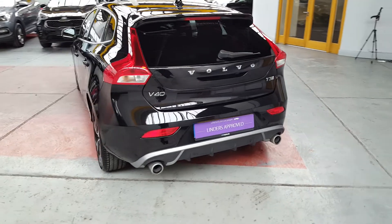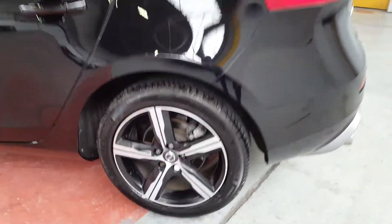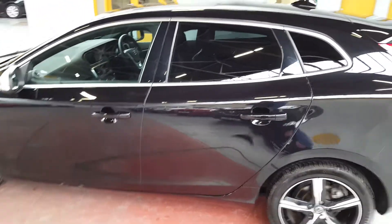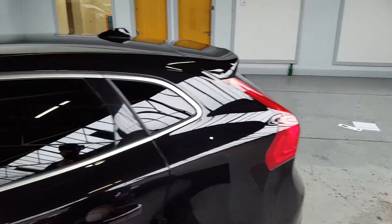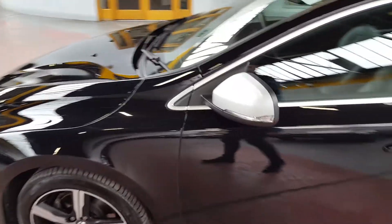It also has dual exhaust at the back, these very nice five-spoke diamond alloy wheels, these lovely chrome surrounds for the windows, and silver wing mirrors.